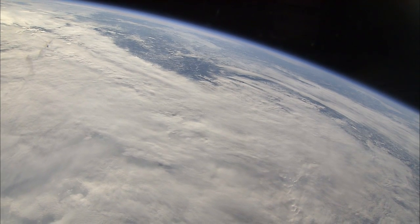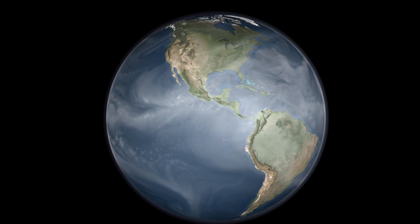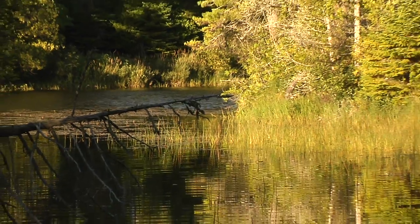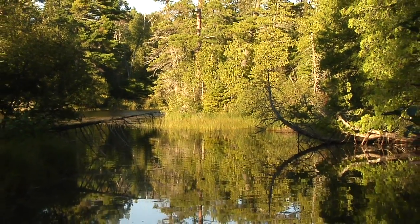Clouds typically cover at least half of the Earth, and water vapor is even more pervasive throughout the atmosphere. Water vapor is by far the most important greenhouse gas, helping to make our planet habitable. To understand our climate and to understand life on Earth, we need to understand how water systems work.